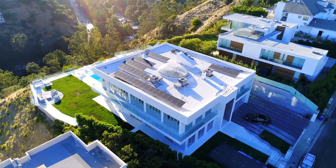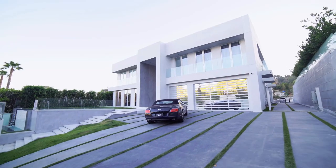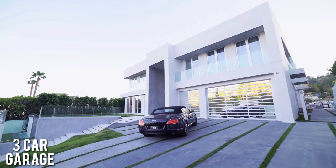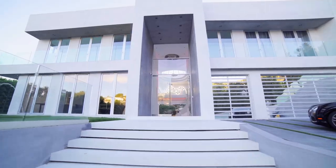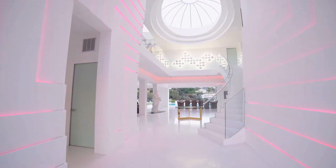As you make your way into the gated property, there is a small courtyard to park cars and a fountain off to the side. The home also comes with a 3-car garage. Making your way through the front door, you are greeted by a breathtaking 35-foot ceiling with a glass dome skylight.